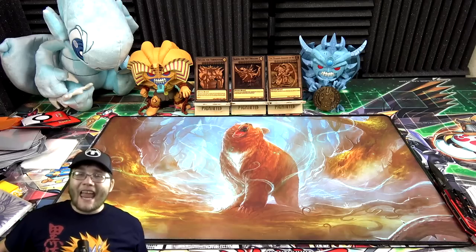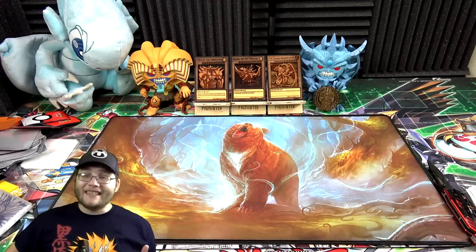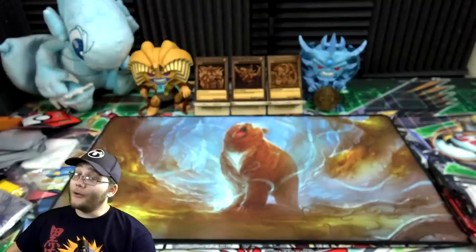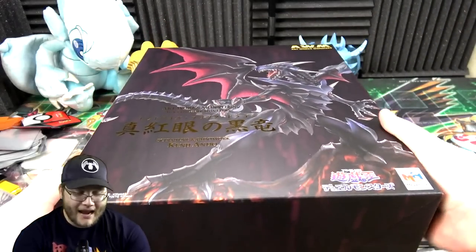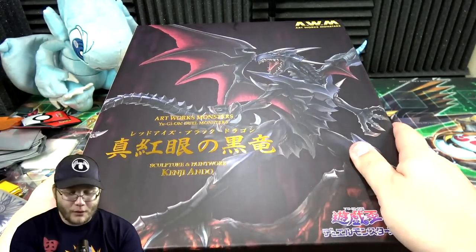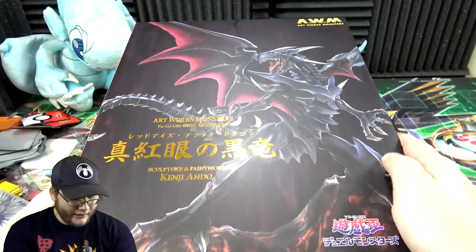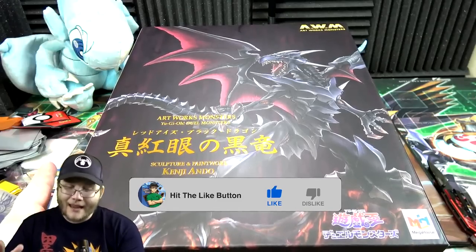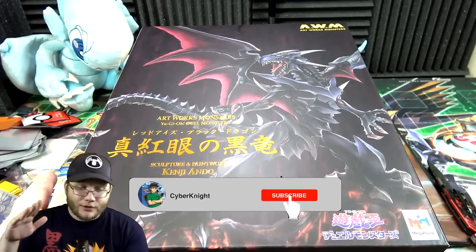What's up everyone, this is Cyber Night and today I have a special opening for you guys — one I've been looking forward to for a while. I gotta say this is at least the second happiest day of my life. I actually got a Yu-Gi-Oh Red Eyes Black Dragon statue to open for you guys, and it is insane. It's the Artwork Monsters Yu-Gi-Oh Duel Monsters line, with sculpture and paintwork from Kenji Ando. This whole box looks so amazing — when I first saw this I had to get it, and I'm surprised I waited this long because Red Eyes is my favorite monster.